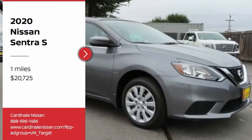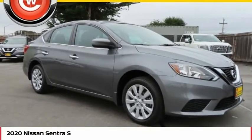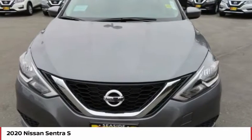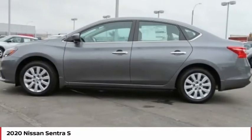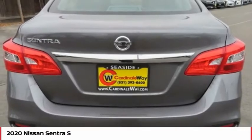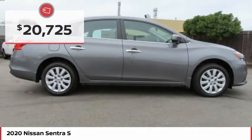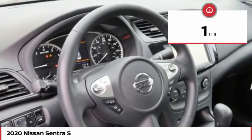Stop by and take a look at the 2020 Sentra. With its spacious and versatile interior and stellar fuel efficiency, the Nissan Sentra is the obvious choice for anyone who wants to enjoy a stylish and comfortable ride, and is priced below $25,000. This vehicle has less than 100 miles.